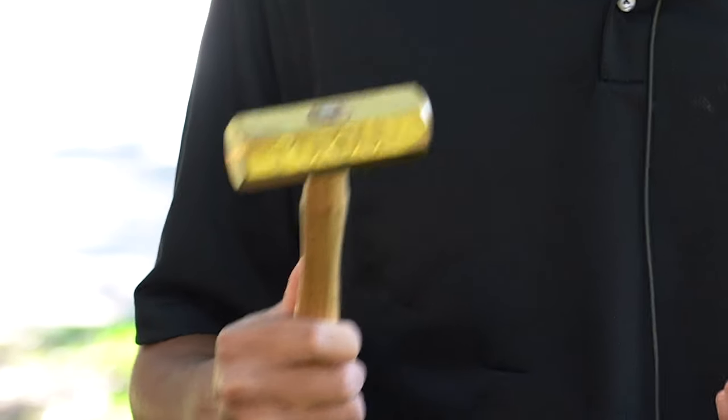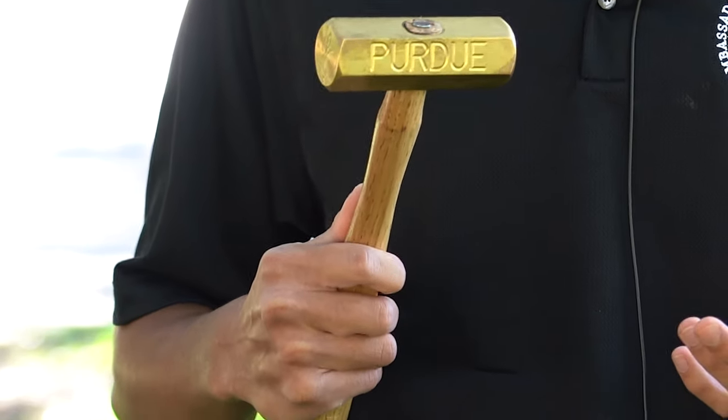In my sophomore design class, they went through the whole process of making your own hammer. It's a tradition that has gone on for many years and it connects ME students with past alumni. It's a piece of memorabilia to remind you of your experiences here at Purdue, and you get to keep it for years to come.